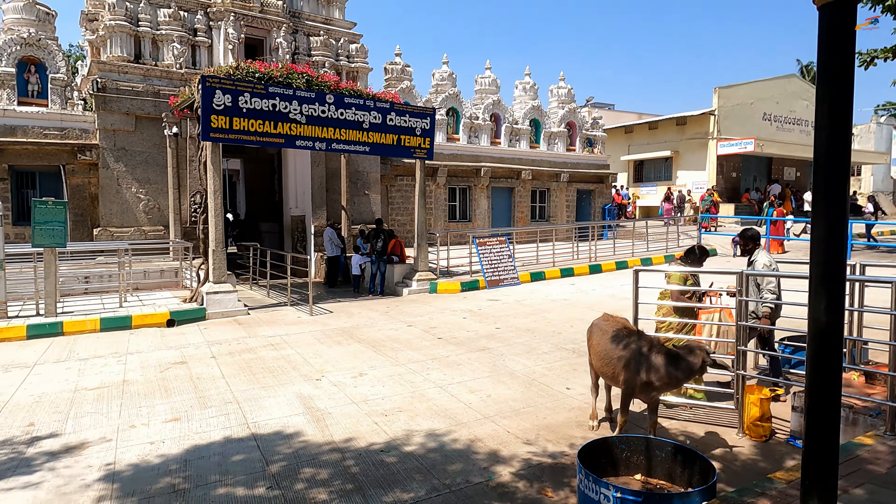Coconut is an auspicious ritual offering for Hindus. The temple has been built in Dravidian style.